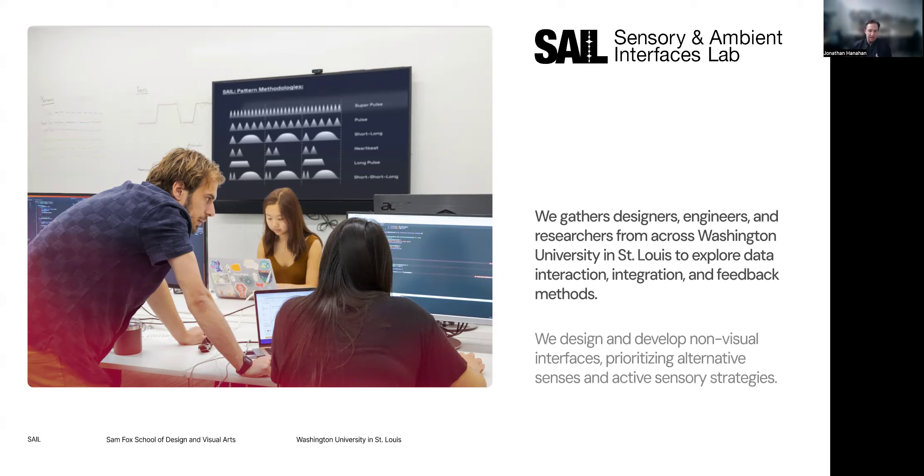Part of this is built on the idea that the visual spectrum is actually not very good at picking up on changes in complex data. We've all had the experience of just getting overloaded and letting it wash over us. But other senses — particularly sound and touch — are much better at picking up on those differences. So we're thinking about how to use those senses as primary, not just as methods to alert us to look at a screen.